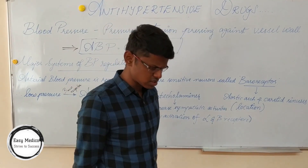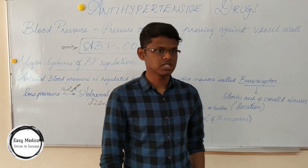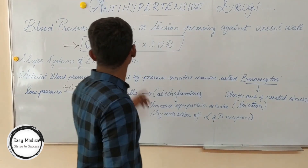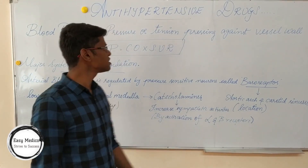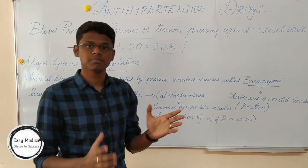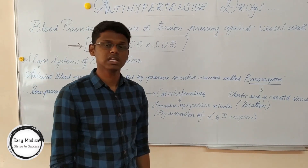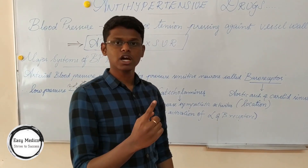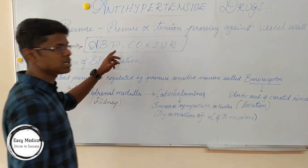What are antihypertensive drugs? The major role played by age factor is hypertension, which is the main reason for increase in blood pressure. First of all, what is blood pressure? Blood pressure is the pressure or tension pressing against the blood vessel wall. What are the causes which lead to arterial blood pressure? Increase in cardiac output and increase in systemic vascular resistance will lead to arterial blood pressure.